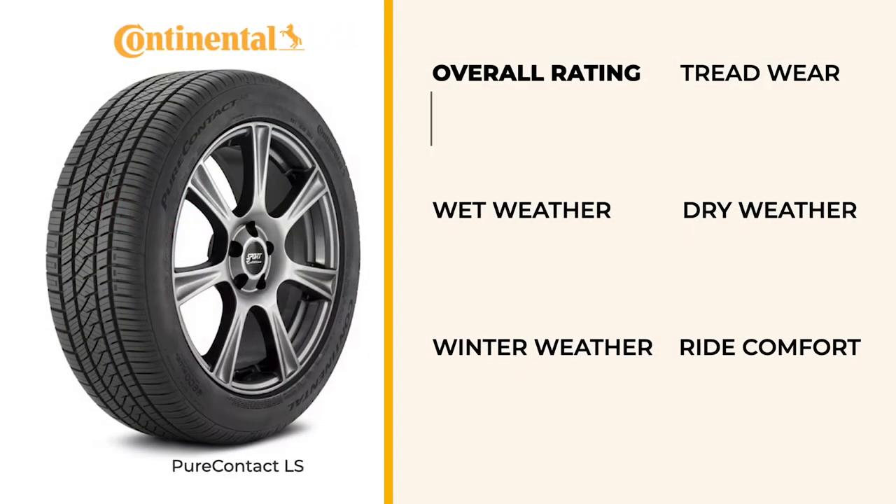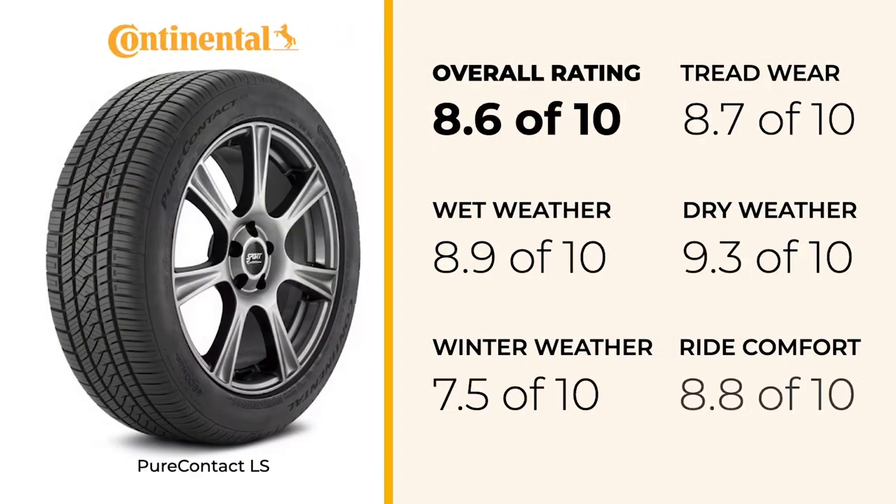In wet conditions, the Continental PureContact LS scores an impressive 8.9, placing it among the top performers in its category. Its hydroplaning resistance and wet traction are reliable, making it a strong choice for those who frequently encounter rain-soaked roads.